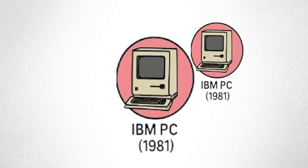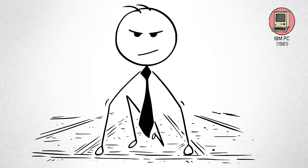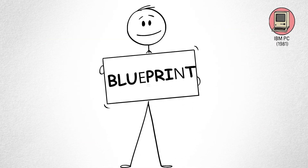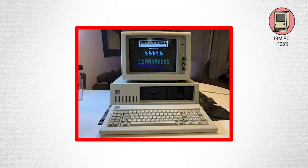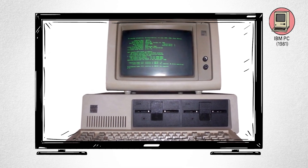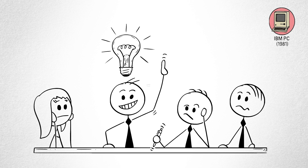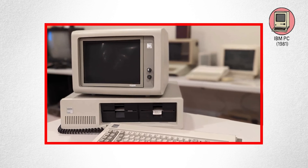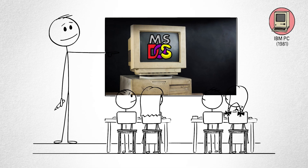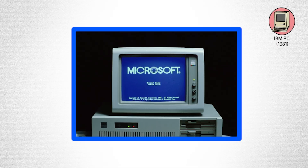IBM PC. While Apple was busy making computers fun, IBM made them serious. The IBM personal computer looked simple — a beige box with a keyboard — but it became the blueprint for nearly every desktop after it. What made it special was openness. IBM allowed other companies to build compatible machines, which accidentally created an entire industry of PC clones. Suddenly, everyone from Dell to Compaq was making IBM-compatible computers. And powering it all was Microsoft's MS-DOS, a simple command-line operating system that would later evolve into Windows.